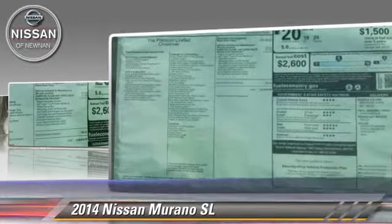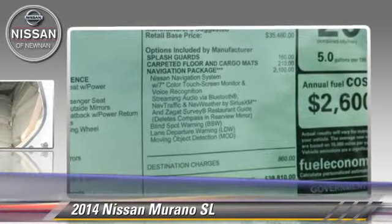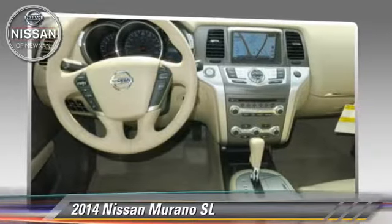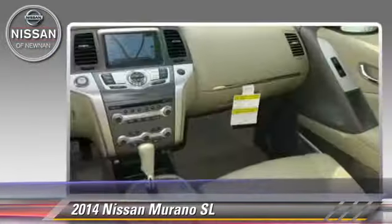This Nissan features powered door locks, a sunroof, and tilt wheel. Safety features include side airbags, traction control, and ABS.